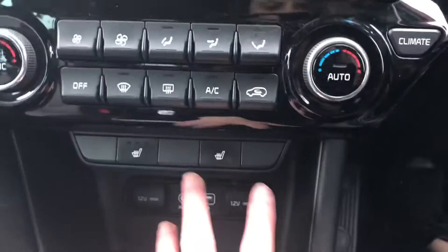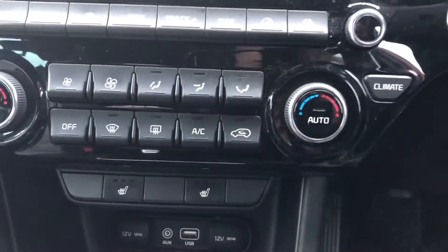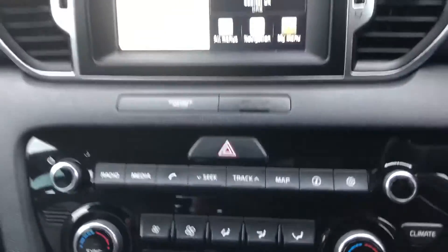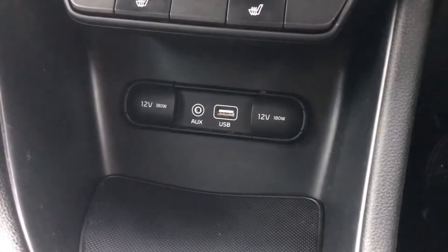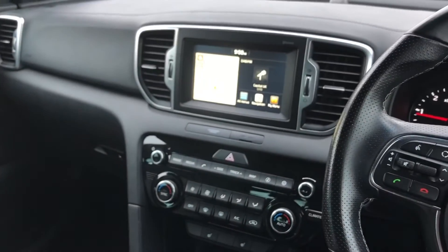You've also got climate control here with heated seats in the front, ensuring you're kept completely warm in the winter months. There are also physical buttons if you don't want to use the touchscreen option. At the bottom you've got aux as well as USB and two 12-volt charging points, so anything in the front can be charged easily.